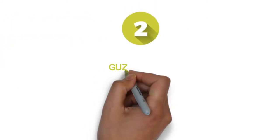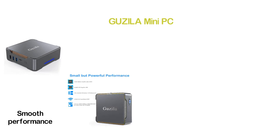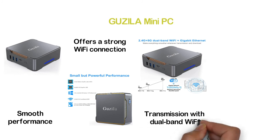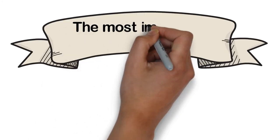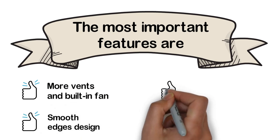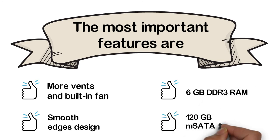Number 2 in our list: the GUZILA Mini PC. A small but powerful mini PC with Intel Celeron Apollo Lake J3455 processor. It delivers powerful and smooth performance for various uses, with a strong Wi-Fi connection via dual-band Wi-Fi for big data wireless transmission. It supports 4K HD resolution, ideal for games and movies on 4K screens. Key features: more vents and built-in fan, smooth edges design, 6GB DDR3 RAM, and 120GB mSATA SSD.